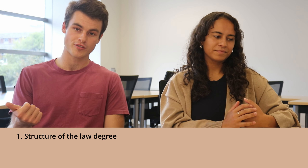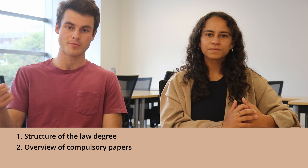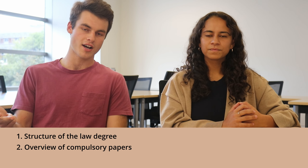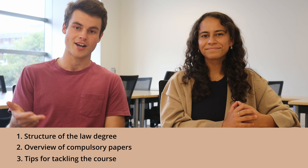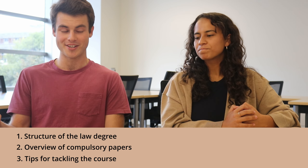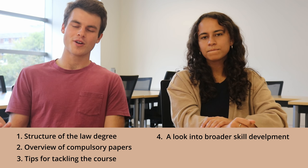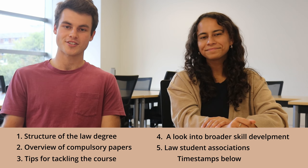Today's video will be in five parts. Firstly, we're going to overview the structure of a law degree. Secondly, we're going to give an overview of each compulsory law paper. Thirdly, Shani is going to give us her advice on how to tackle readings, study, exams and other things that are important in being a university student. And fourthly, covering the broader skills that are needed to be a lawyer and finishing up with what communities you can join as a law student.